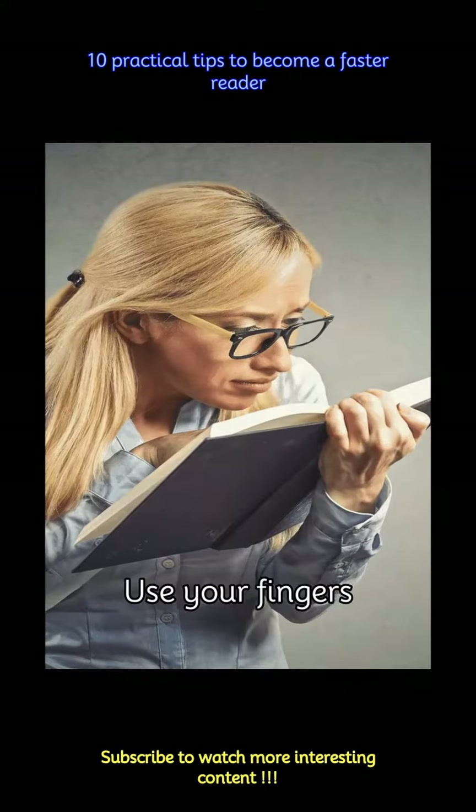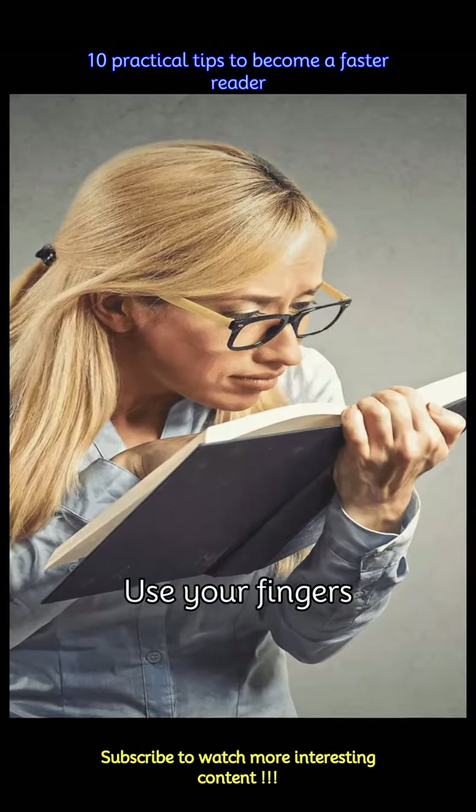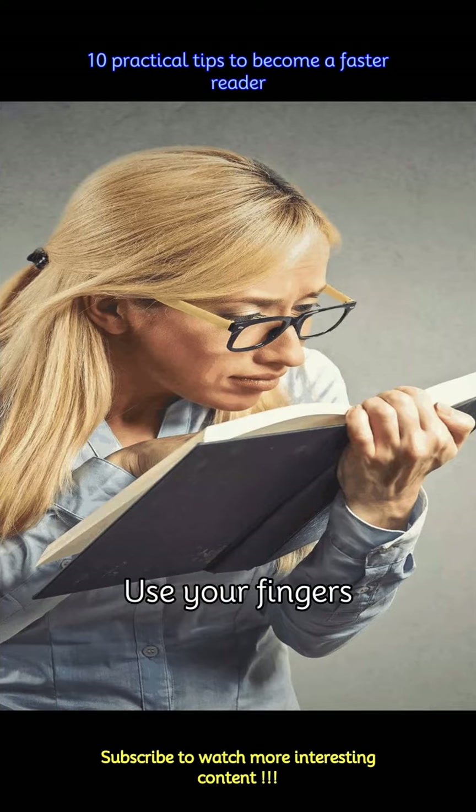Guide your eyes along the lines of text using your finger or a pointer. This helps keep your focus and prevents your eyes from wandering, ultimately increasing your reading speed.